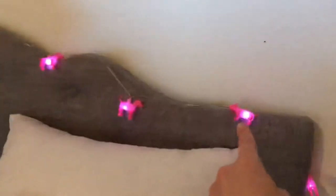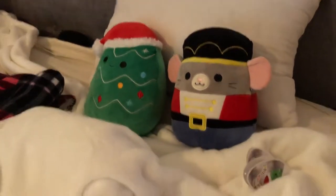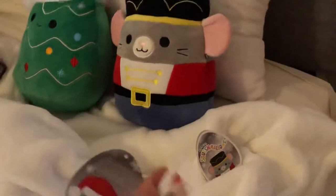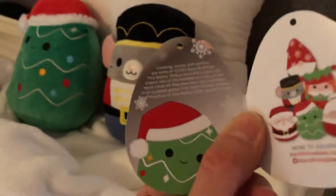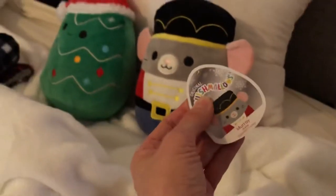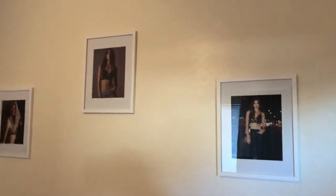These are the cute pink dog string lights. I just got these squishmallows — if you saw my other Vlogmas at WinCo, I love them. They have little stories: this one likes caroling and cocoa and cookies, and this one likes snowball fights. They have names — this one's Murray and that one's Carol. So above my bed I have three framed pictures with city lights in the background. That's my bed.